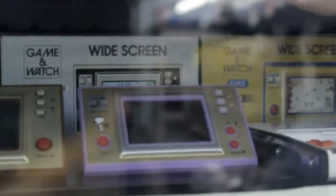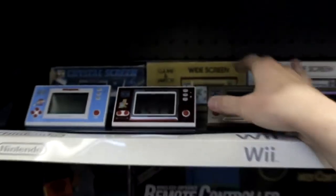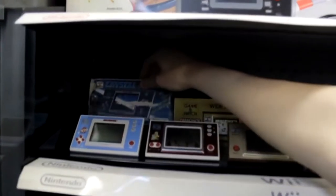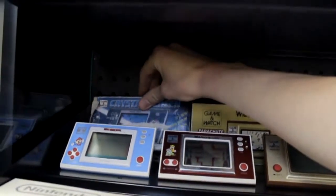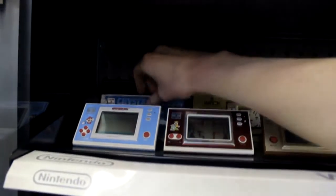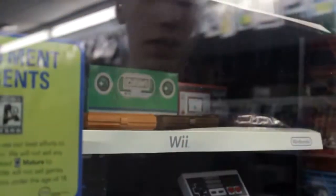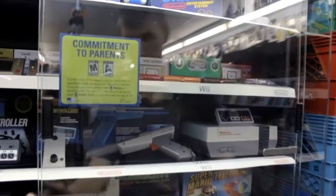We also have Snoopy Tennis unboxed, Turtle Bridge, Parachute, Mario Cement Factory, Super Mario Brothers, and the Crystal Screen version of Super Mario Brothers — a completely different variation, also complete in the box. Those are my Game & Watches. They're the only things in here that aren't NES-related, but some are even older than the NES, and they fit really well on their own special shelf.